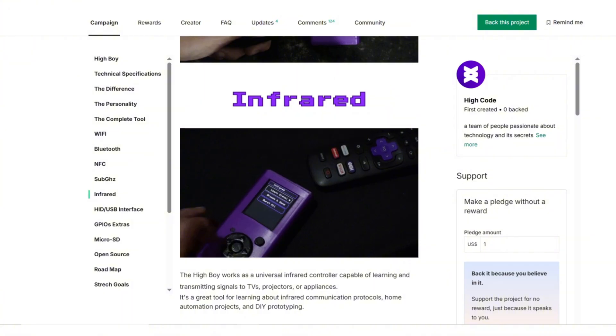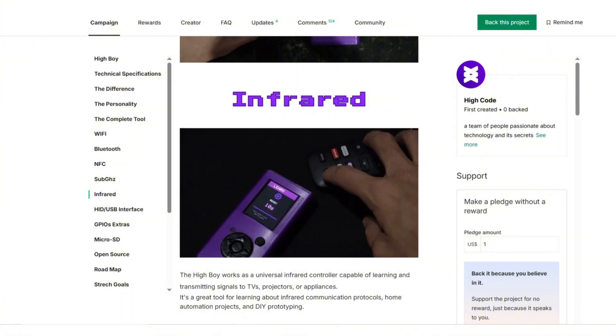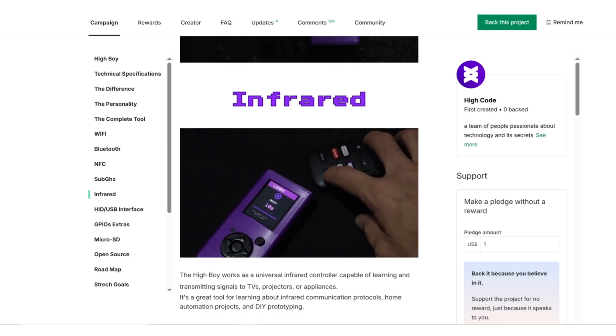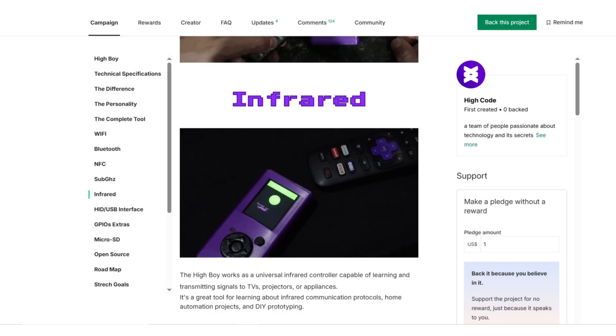Small in size, giant in possibilities. HiBoy represents a movement that values learning, creativity, and ethical innovation in the world of hardware hacking.